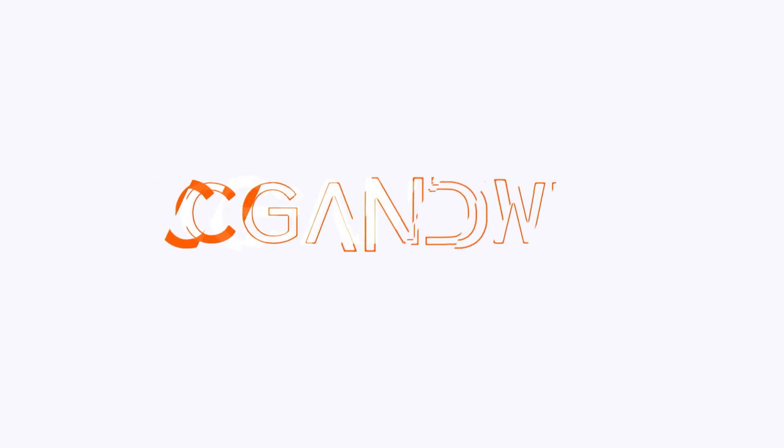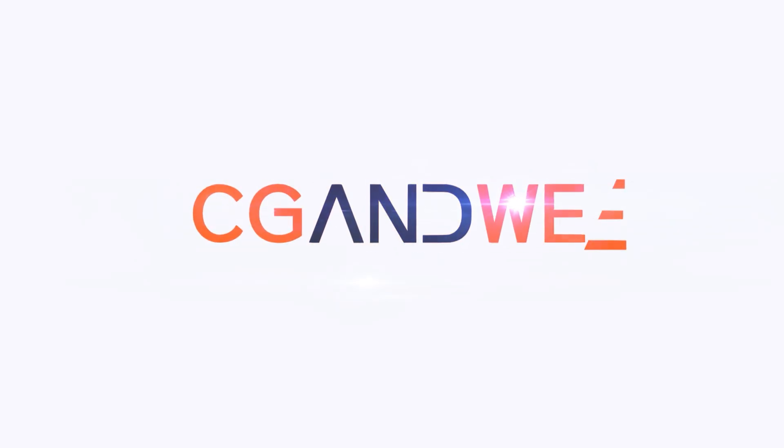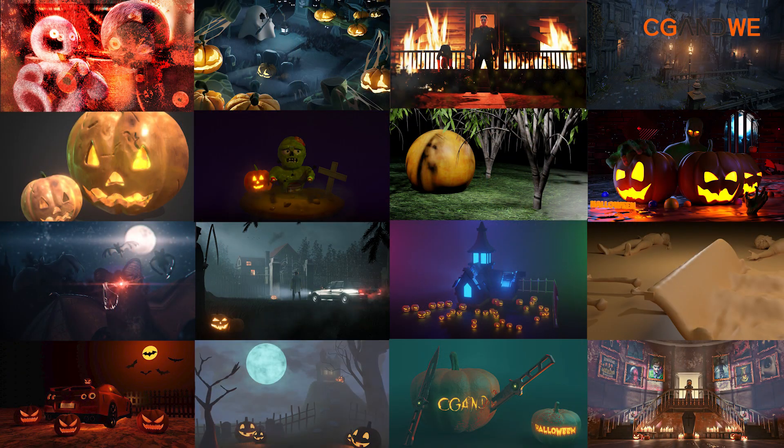Hey guys, Izzy here from CG&Wii. Today marks the first day of the month, which means another 3D challenge. So stay tuned to find out what we have in store. This is our fourth monthly 3D challenge and I can't wait to show you the results of the third challenge, as the results were really amazing.